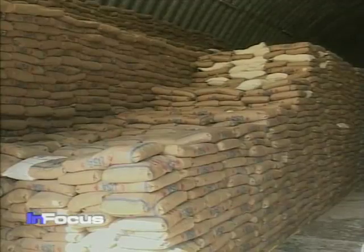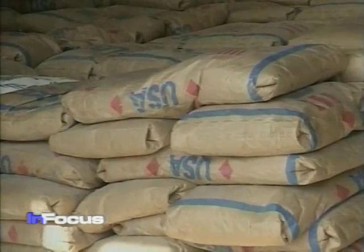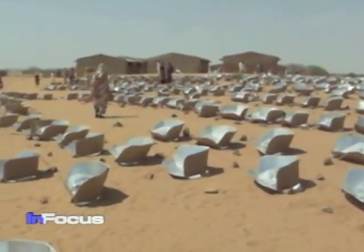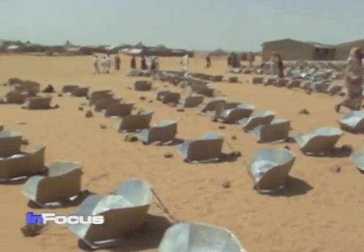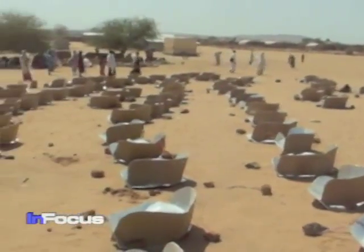Even when emergency food is provided, refugees frequently lack access to cooking fuels. Solar Cookers International provides solar cooking tools and training in Kenya, Ethiopia, and Chad. The food cooks with free, clean energy, according to the group's Patricia McArdle.